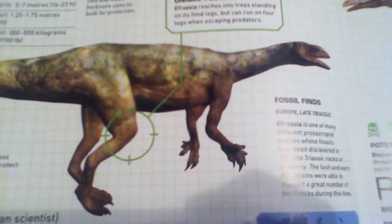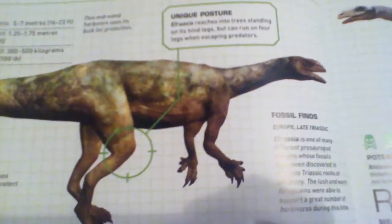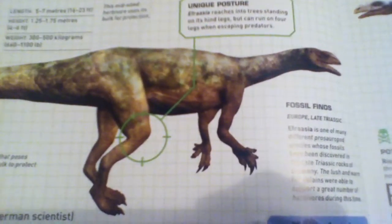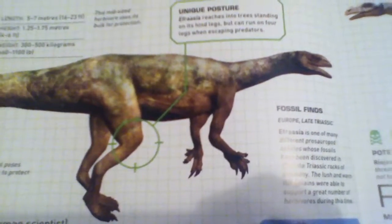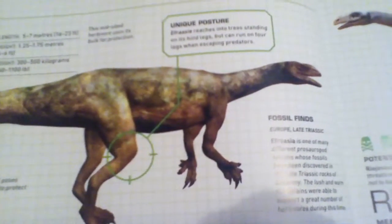The name means it is named after Eberhard Fraas, a German scientist — I probably butchered that name, I'm sorry. The bio on this is that Efraasia is a close relative and cousin of Plateosaurus.